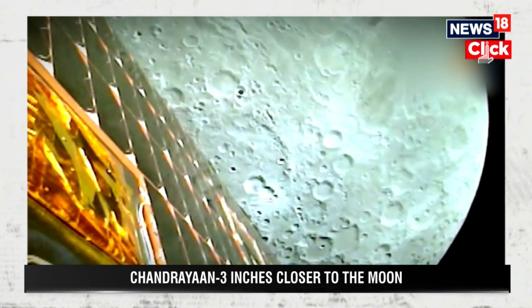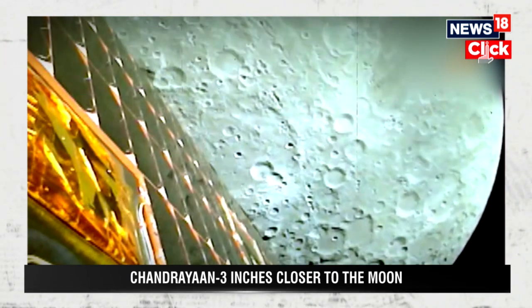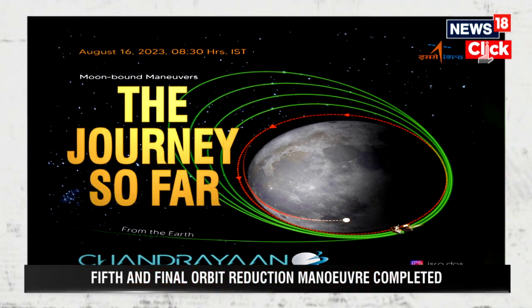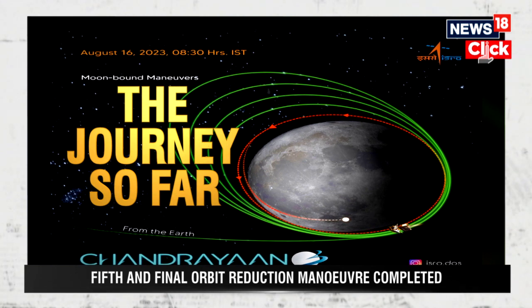A little over a month after lifting off, Chandrayaan-3 is now entering the last leg before its historic landing on the lunar south pole. The journey so far has gone exactly as planned.